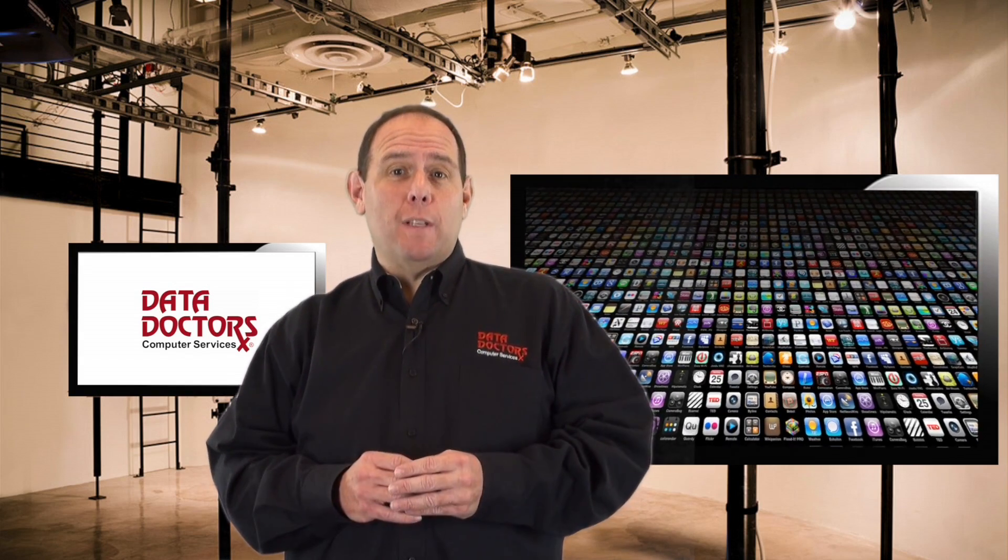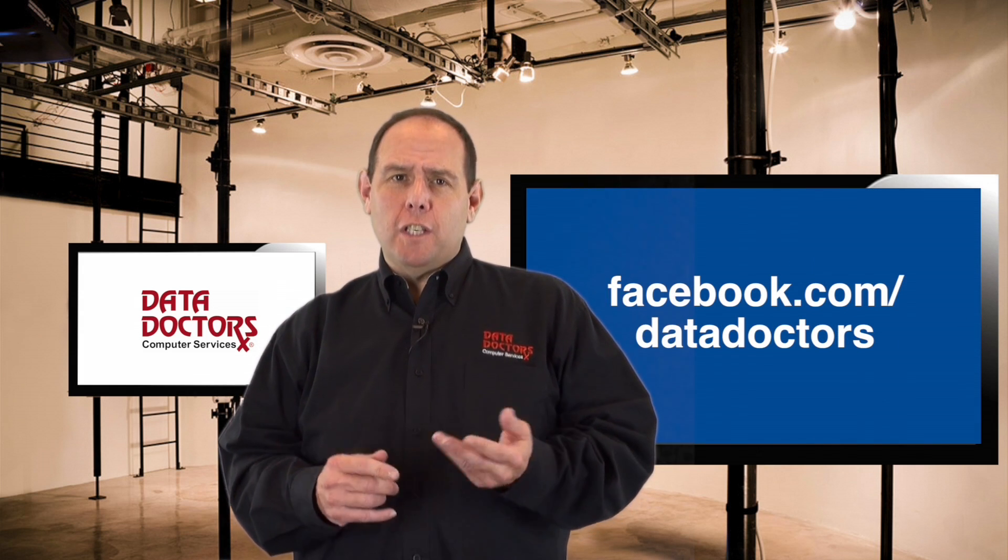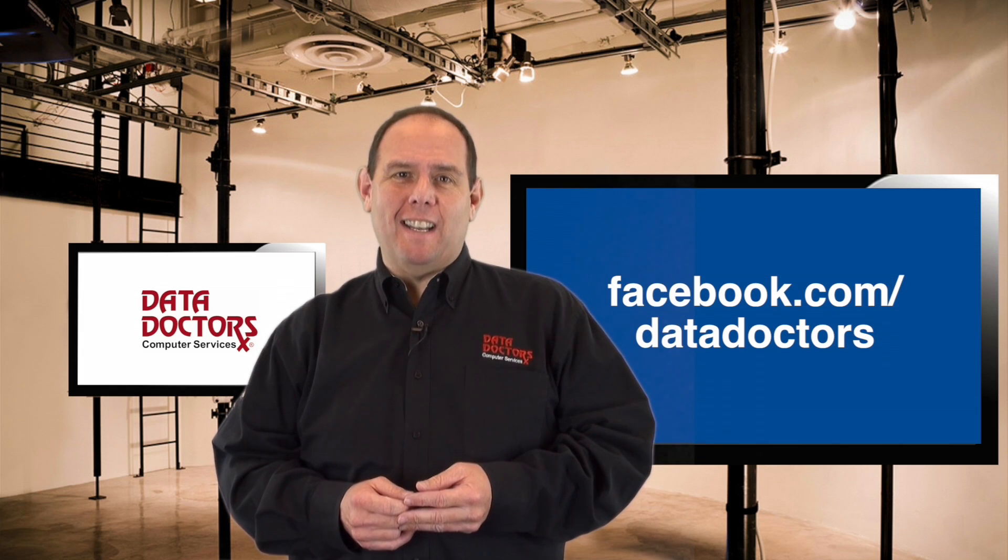If you ever get stuck with your technology, we can help — on TV, on the radio, in store, or online. Just throw us your question at facebook.com/datadoctors.